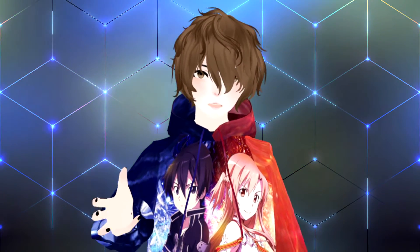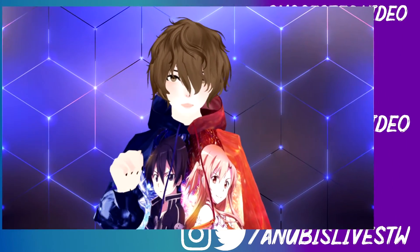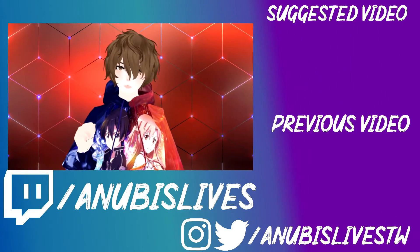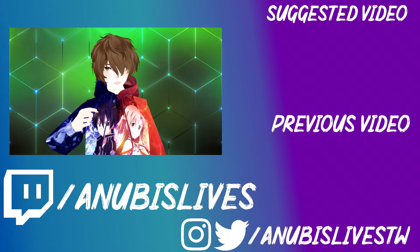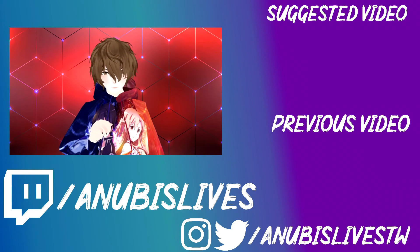And just like that, you have everything set up and ready to go. You're ready to start your streams. Again, my name is AnubisLives, I am your VTuber Senpai. I stream on Twitch every Monday, Wednesday, Friday evenings. Links for my Twitch and all my social media are in the description down below. I'll catch you in the next one. Bye.